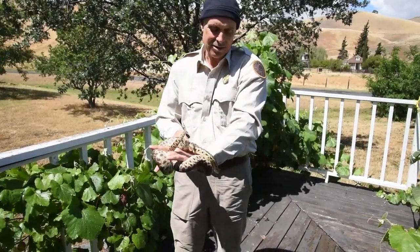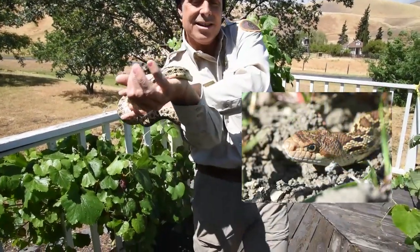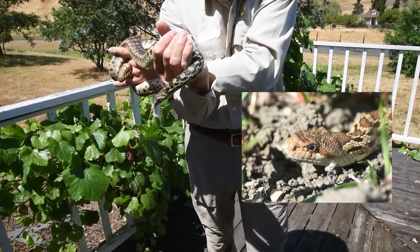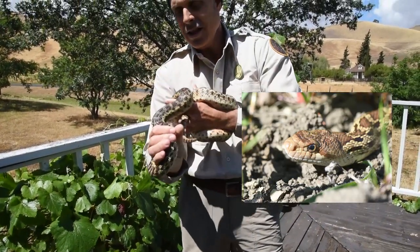A couple of things I would like you to look at when you're looking at Sydney the gopher snake: look at her head — see how she's sticking out her tongue — and can you see her eyes, her beautiful eyes? If you look at her head you can see that it's really not much wider than her neck.